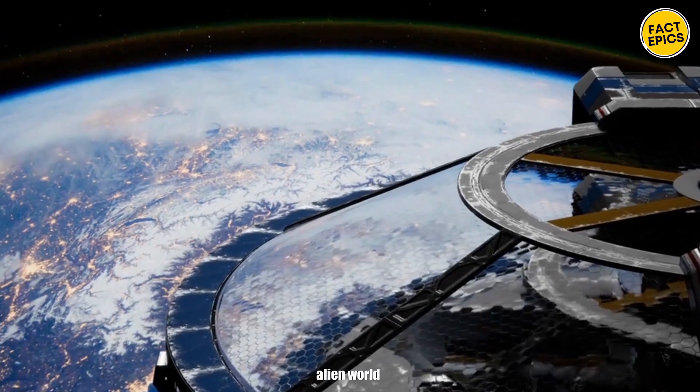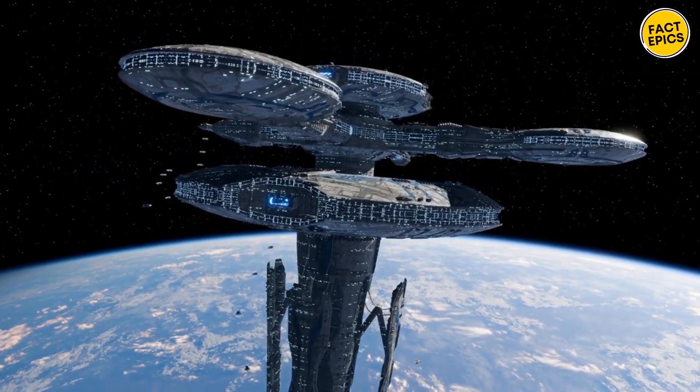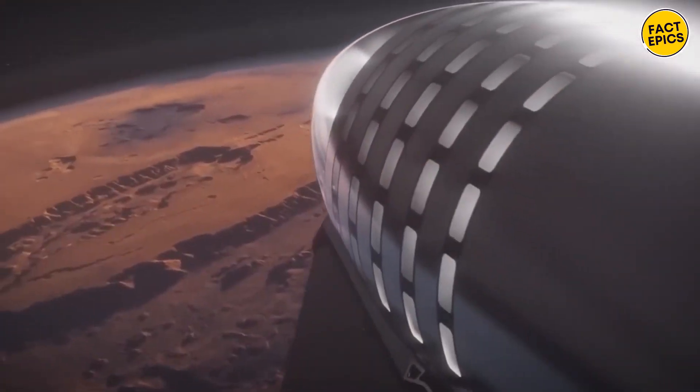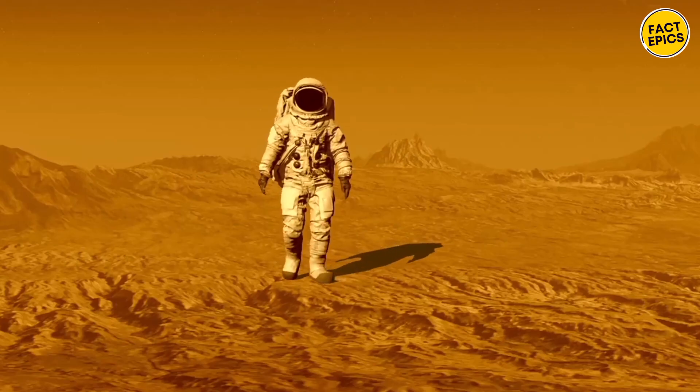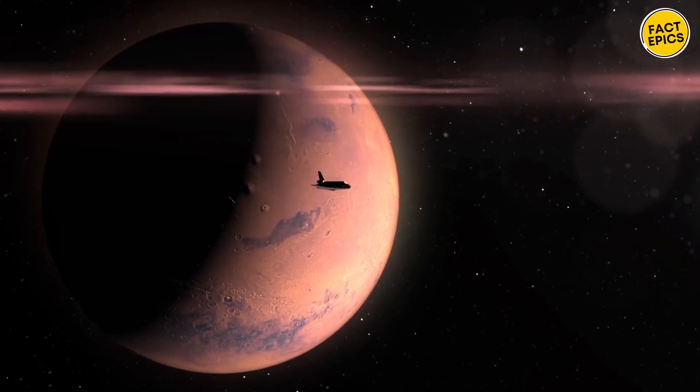Imagine an alien world so vast that it's almost beyond what we can imagine. Picture canyons so deep and mountains so high that you could see them from space. Somewhere in the midst of all this lies humanity's next big adventure — a second home far away from Earth.